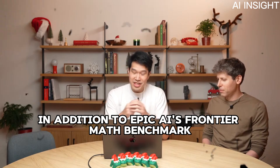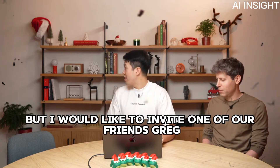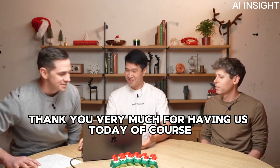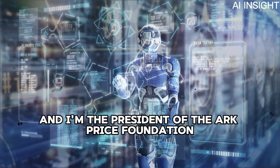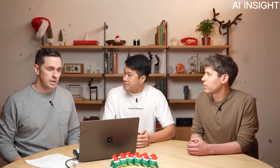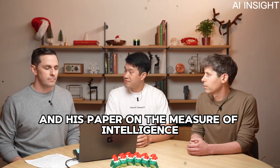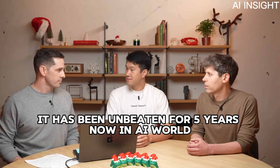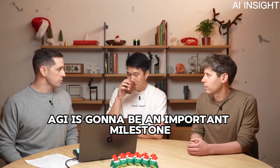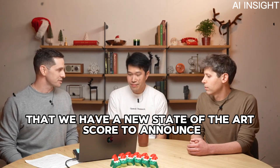In addition to Epoch AI's Frontier Math benchmark, we have one more surprise. I want to talk about the ARC benchmark, and I'd love to invite Greg, who is the president of the ARC Foundation, to discuss it. My name is Greg Kamrad and I'm the president of the ArcPrize Foundation. ArcPrize is a nonprofit with the mission of being a North Star towards AGI through enduring benchmarks. Our first benchmark, ARC-AGI, was developed in 2019 by François Chollet in his paper on the measure of intelligence. It has been unbeaten for five years — in AI world that feels like centuries. The system that beats ARC-AGI will be an important milestone towards general intelligence, and I'm excited to say today that we have a new state-of-the-art score to announce.